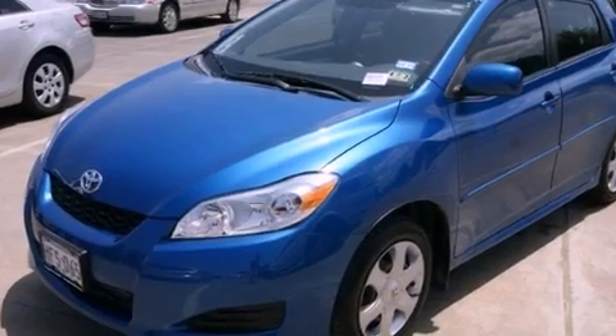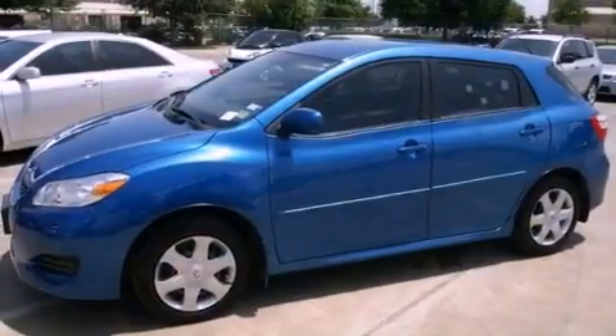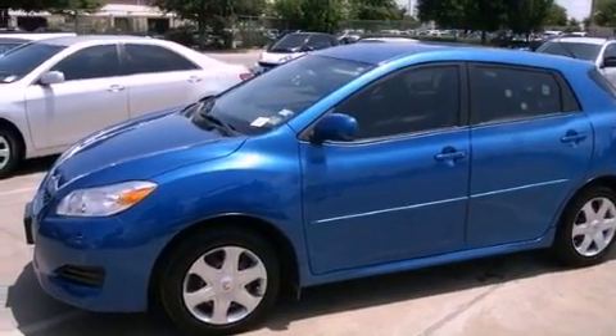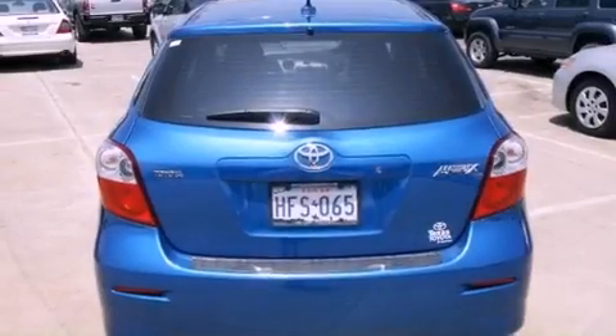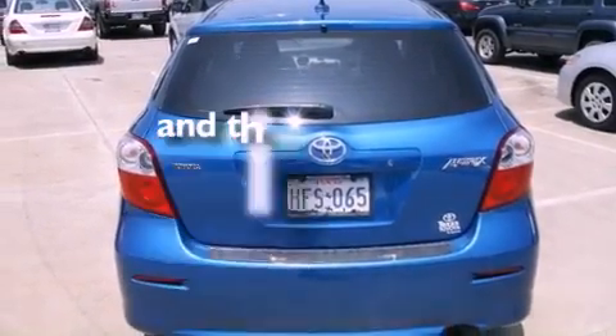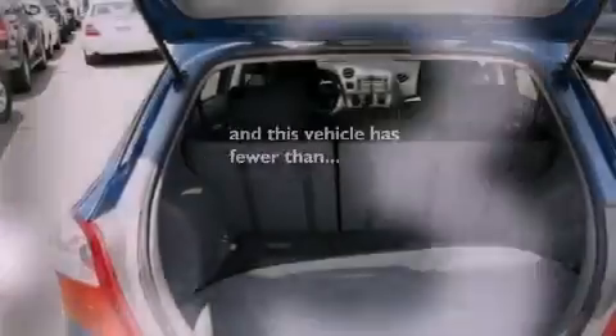All of the following features are included: a low-tire pressure indicator, air conditioning, a rear window defroster, an engine immobilizer theft deterrent system, multi-reflector halogen headlights, an anti-lock braking system, side curtain airbags — and this vehicle has fewer than 45,000 miles on the odometer.